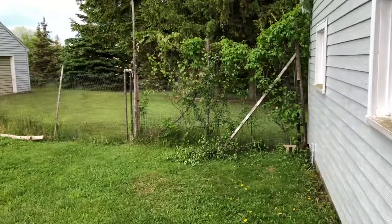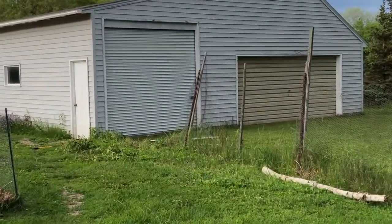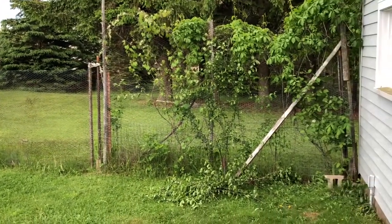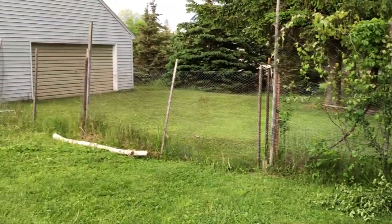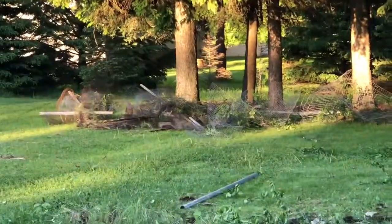This is an old fence - already started ripping down part of it. Gotta get a new one up. Father's Day weekend project. Fun. Took about half an hour and it's gone. That pile over there.